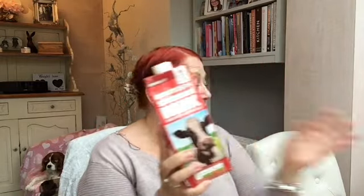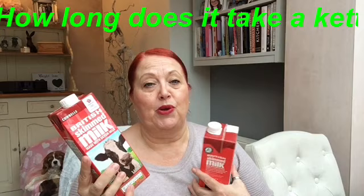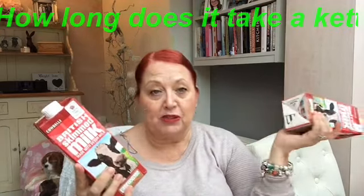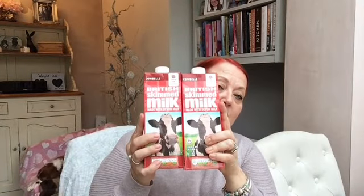I picked up two of these — they're the British Skimmed Milks, the Long Life ones. I'm the only one that really has any milk in my coffee or if I have a cup of tea. Chris drinks his black, so we don't really get through a lot of milk, and if you buy the fresh milk it goes off before it's used. So we've been buying this for a little while and it's working out well.